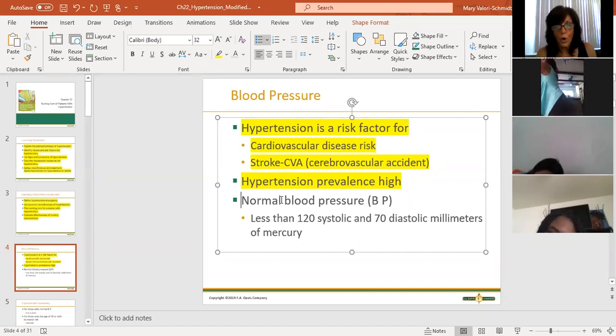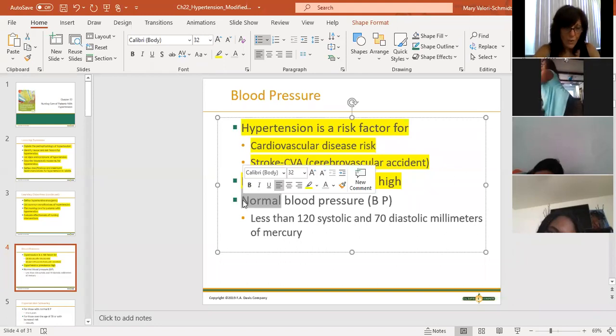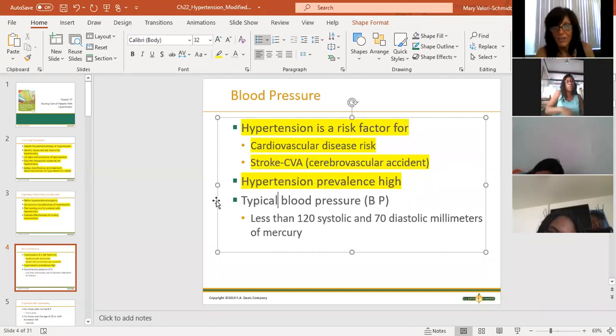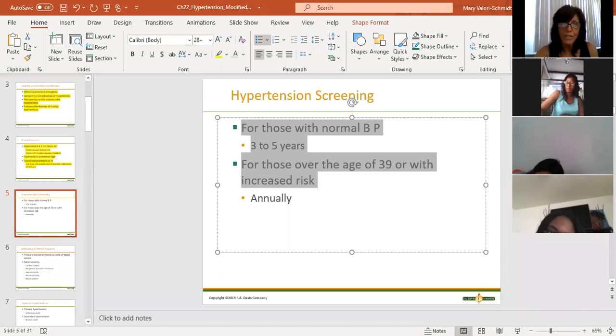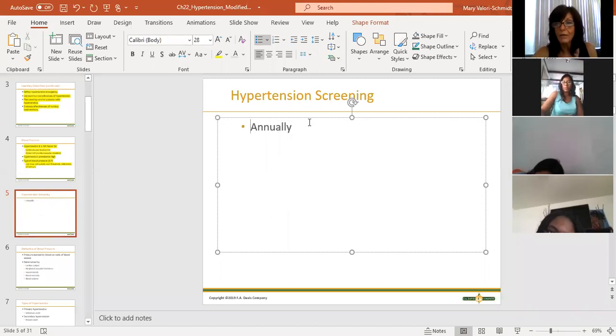This book uses the word 'normal' for blood pressure, but I prefer 'typical.' Typical blood pressure is less than 120 over 70, somewhere in that ballpark. When we talk about screening for hypertension, everybody should have at least an annual physical where their blood pressure is checked - basically, at least an annual blood pressure check.